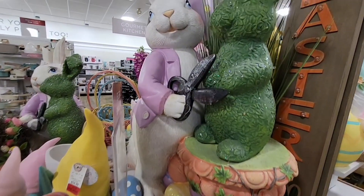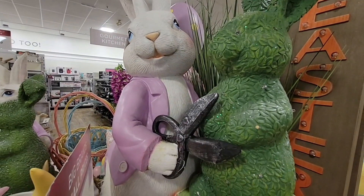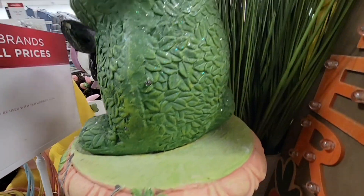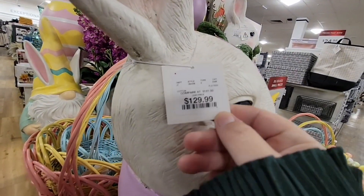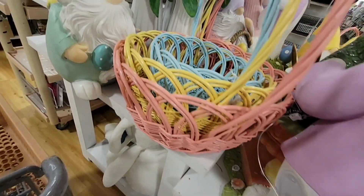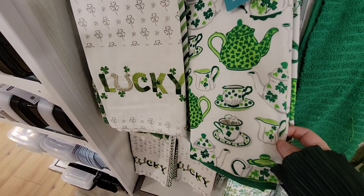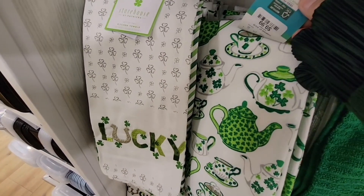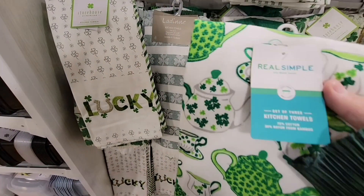Oh, look at this piece — that is adorable. This huge bunny is trimming up a little bunny hedge. Let me find a price on that. $129. I would say it's almost worth it just because it's so huge. And then here for St. Patrick's, these little teapot towels are actually cute — $10. I'm looking at a set of three. I'll have to think about those.